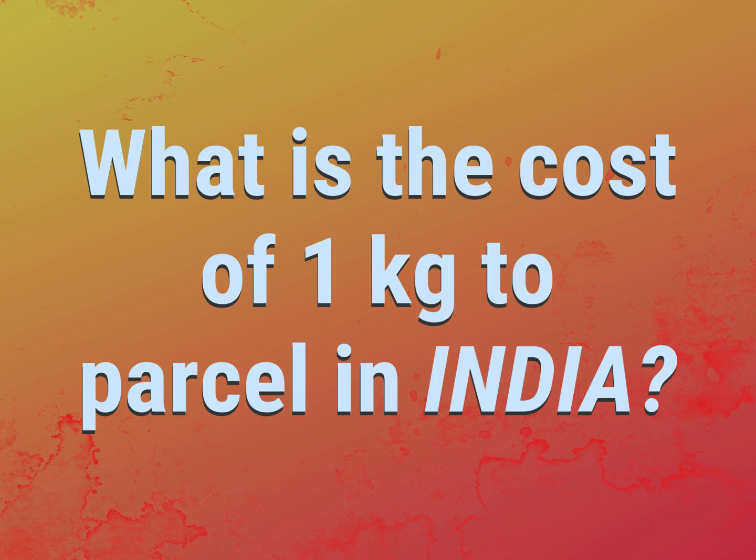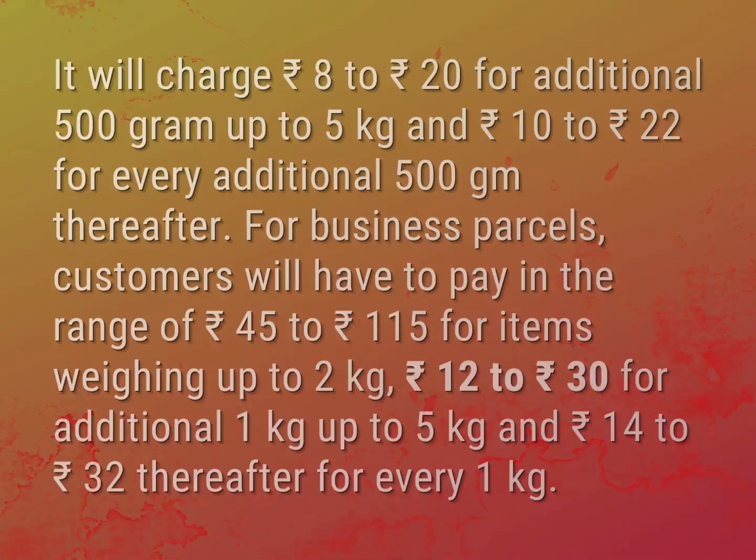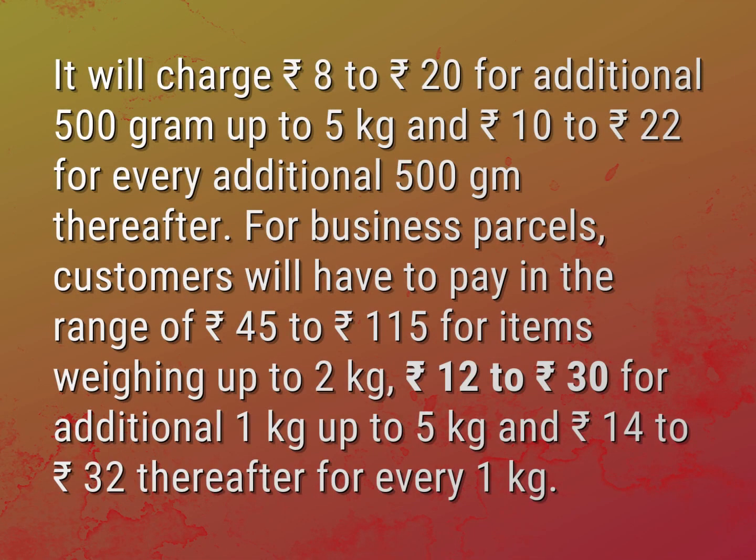What is the cost of 1 kilogram to parcel in India? It will charge 8 rupees to 20 rupees for additional 500 grams up to 5 kilograms, and 10 rupees to 22 rupees for every additional 500 grams thereafter.